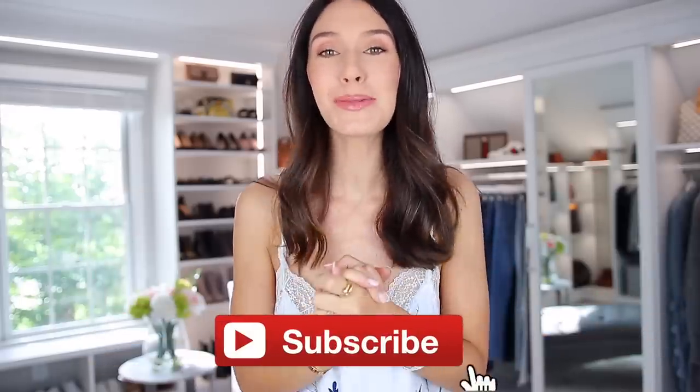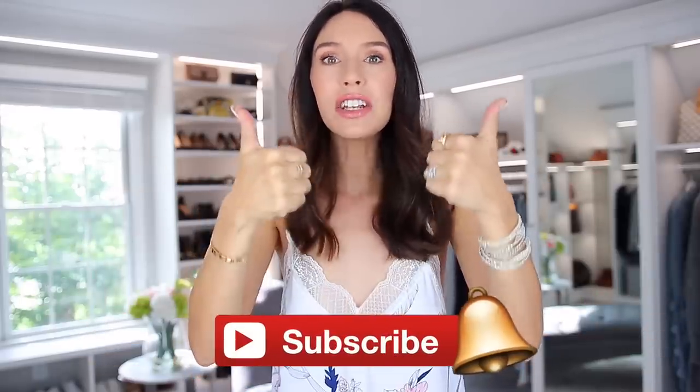If you happen to be new, consider subscribing down below and give this video a thumbs up — that really helps. Let's just get started with the first thing because I'm wearing it and I'm super uncomfortable.